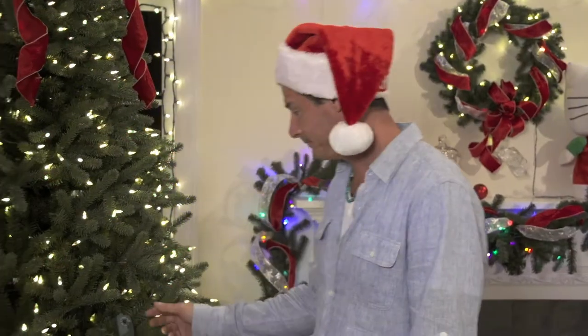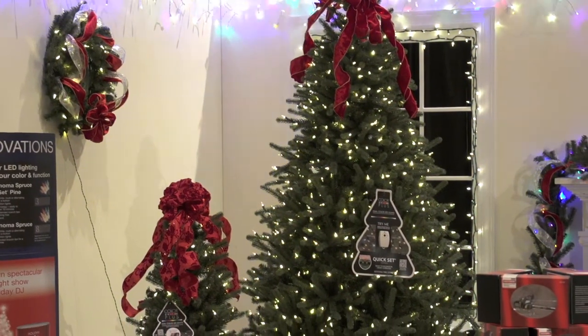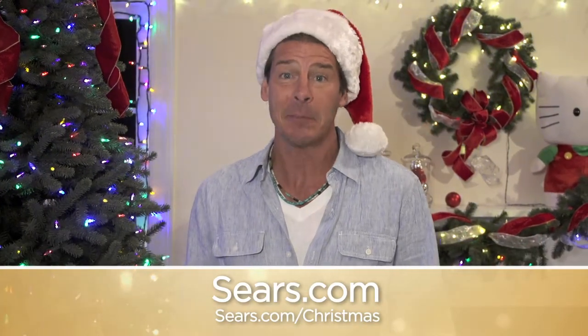Check this out. Right? I don't know about you, but I'm sold. Make sure to stock up on these awesome lights at Sears stores nationwide or at Sears.com. Merry Christmas.